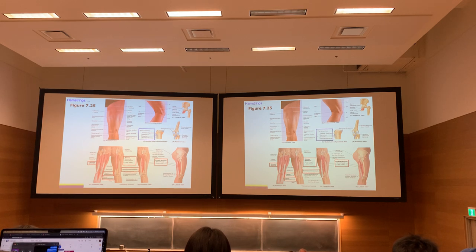Gracilis — running straight down the midline of the leg — is an adductor and weak knee flexor. Its nerve supply is obturator. Sartorius runs from the anterior superior iliac spine, crosses the femur, curls around the knee joint, and attaches next to gracilis. Its nerve supply is femoral. Sartorius is a weak hip flexor, weak adductor, weak external rotator, and weak knee flexor. Semitendinosus is supplied by the tibial component of the sciatic nerve — it wants to flex the knee and extend the hip. These three muscles insert at the same spot on the tibia.